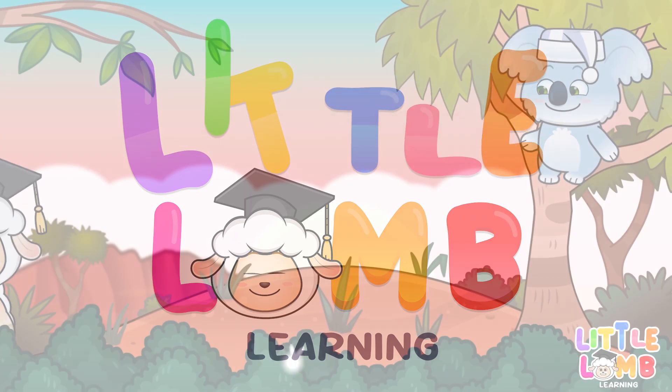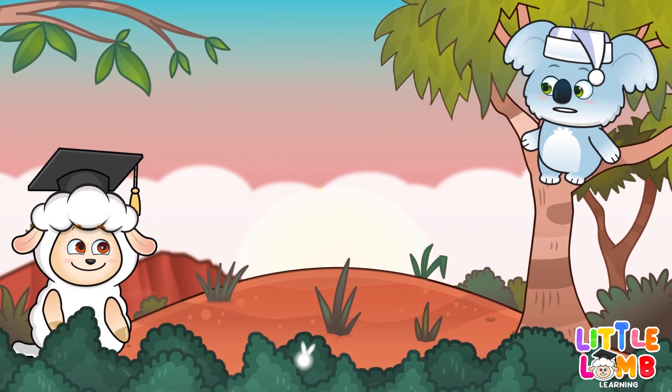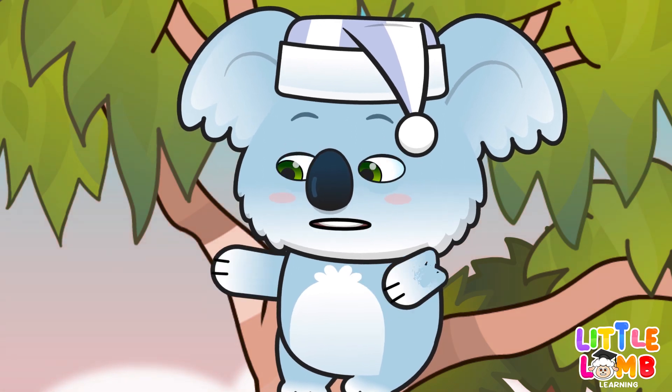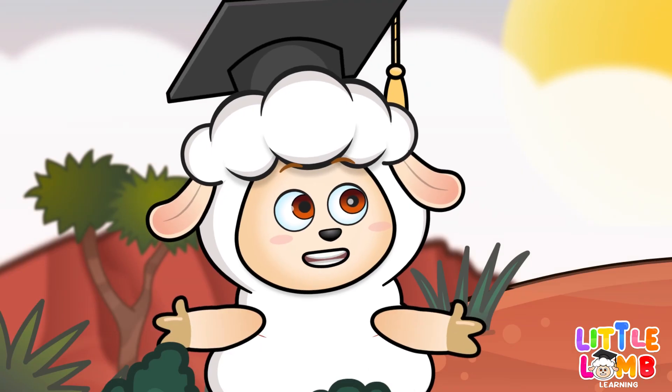Little Lamb Learning. Hello, Lisa. Welcome back to Cosmos Camp. Today, we're going to learn about the planets around our solar system. Brilliant!